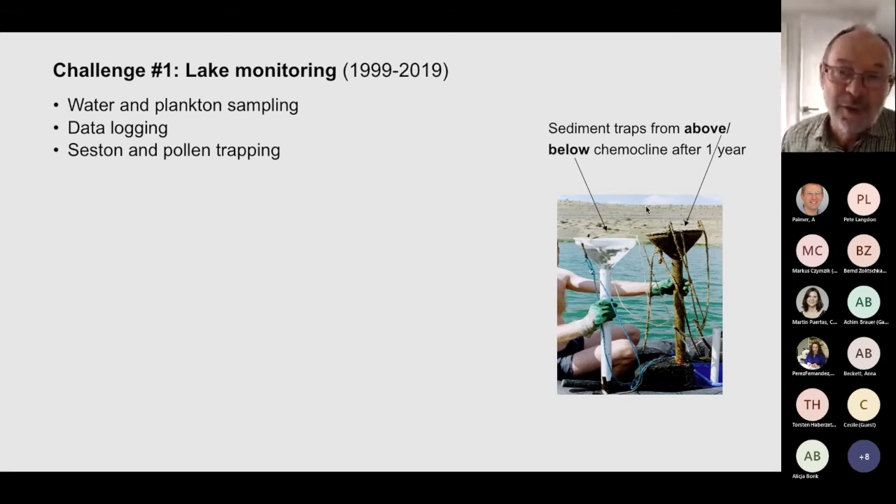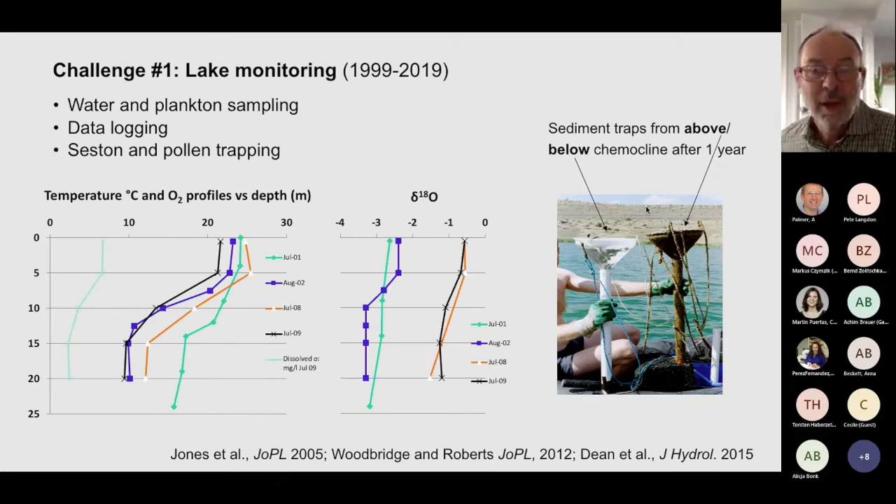The photo gives an immediate idea of why monitoring is important: these are sediment traps taken above and below the thermocline — the chemocline — after a year. You can see that one is totally encrusted with carbonate and the other is clean. These profiles on the left show temperature and oxygen, and on the right oxygen isotopes. You can see the lake is clearly stratified — these were all summer measurements — with a chemocline and thermocline between five and about 10 meters.